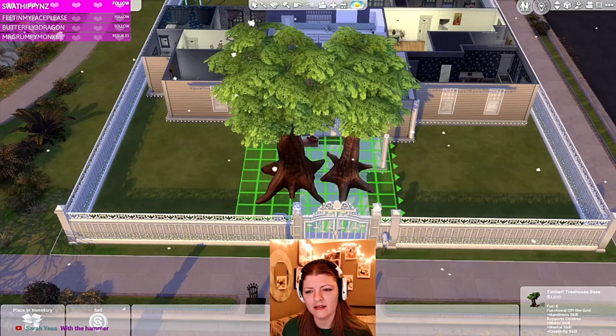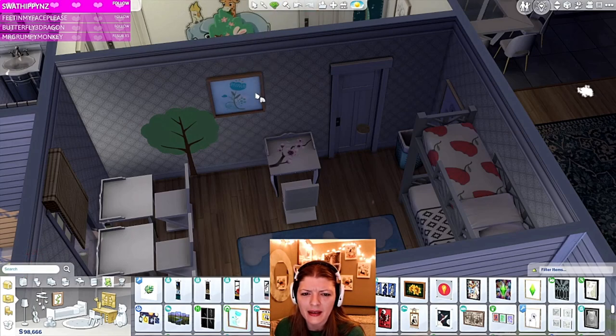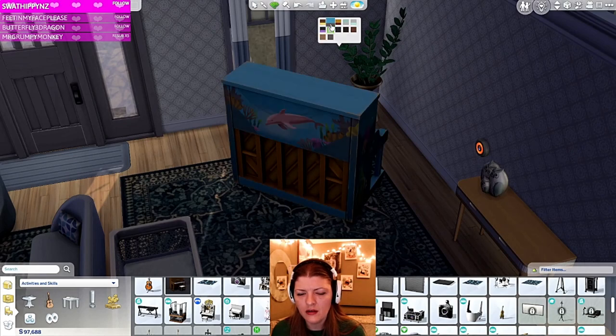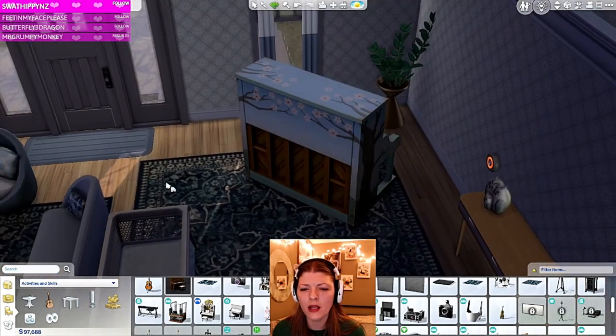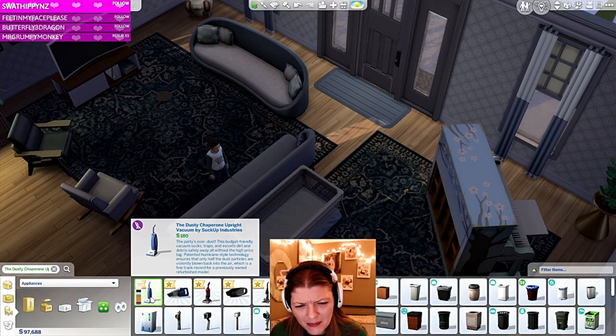Oh — this was from the Tiny Living pack! No way, since when? Oh, that's so cute! We have to get the cupcake — I mean, why wouldn't you want a picture of a cupcake in your room? That's pretty. Look at the dolphin! Oh, I like the flowers — oh my gosh, I love it!